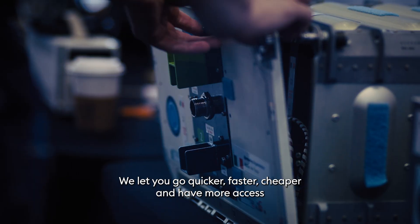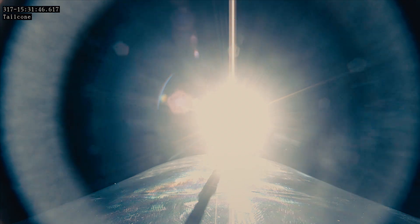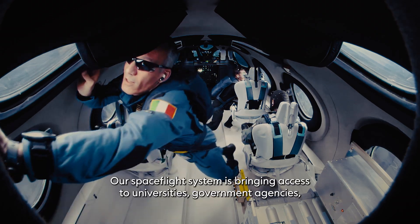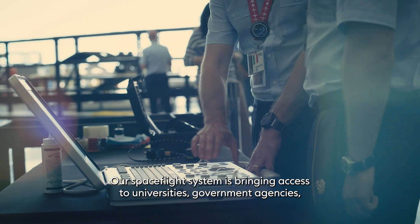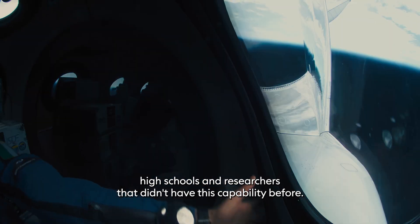We let you go quicker, faster, cheaper, and have more access to space. Virgin Galactic's mission is to democratize space. Our spaceflight system is bringing access to universities, government agencies, high schools, and researchers that didn't have this capability before.